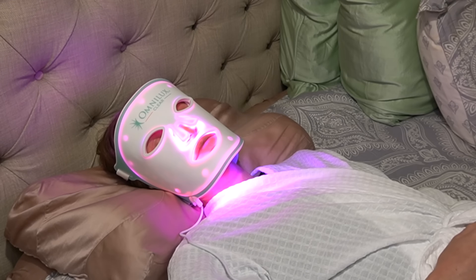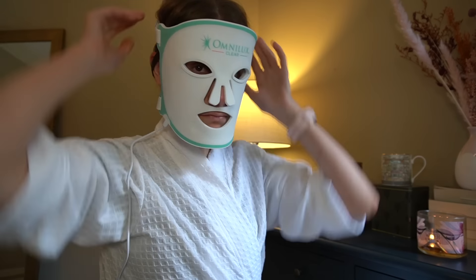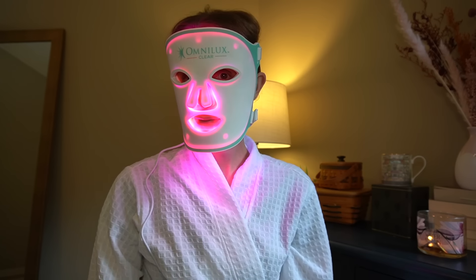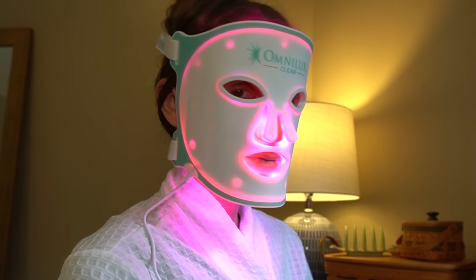There are several advantages to photobiomodulation with LEDs, whether in office or from the comfort of your own home. First, it's non-invasive — you can do it just sitting around watching TV. It's convenient, you can do it on your own time. It's versatile, meaning it can be used to treat a variety of different things. It's also non-thermal, meaning it doesn't heat up the skin to the point of skin injury. Photobiomodulation using LEDs can also be used in combination with other established treatments.